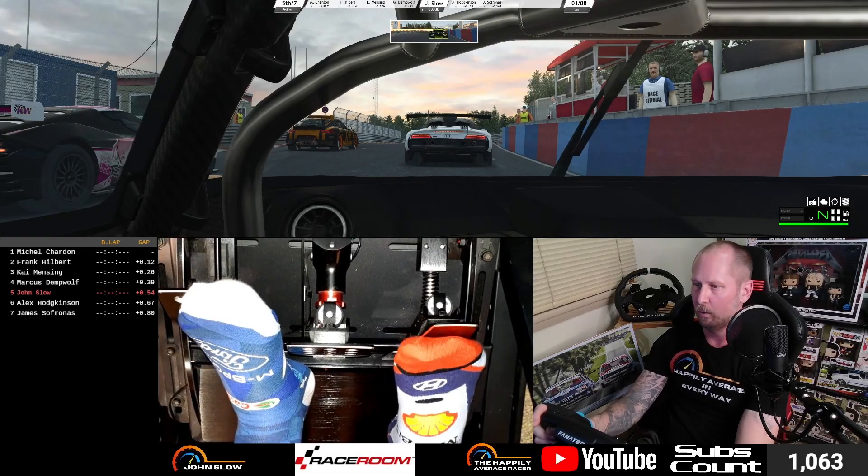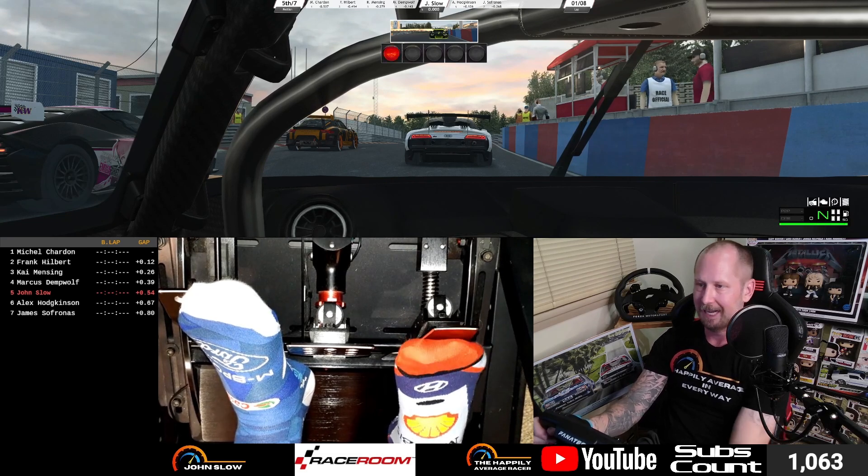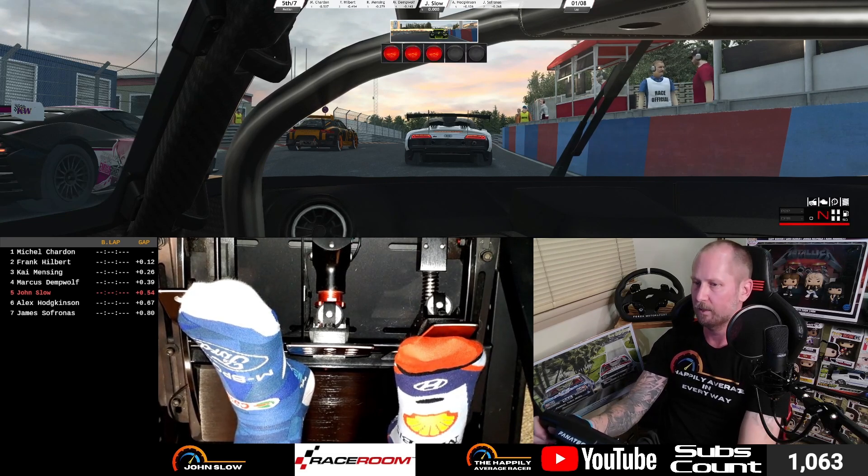Hi everyone, welcome to RaceRoom. We're here at Nordschleife in some GT2 cars. This combination is coming to ACC in early 2024, so I thought we'd jump on here and have a bit of a look at what we could possibly expect from that.